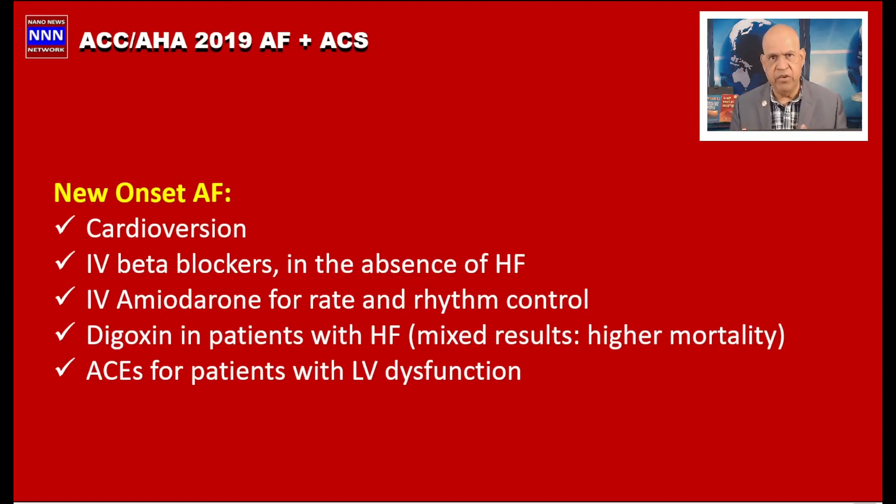For a patient hospitalized for ACS who develops new onset atrial fibrillation, the choices include cardioversion, IV beta blockers in the absence of clinical heart failure, and IV amiodarone for rate control. This new onset atrial fibrillation may spontaneously revert to sinus rhythm. Digoxin in patients with heart failure has shown mixed results with higher mortality, and should only be used short-term if no other options exist.